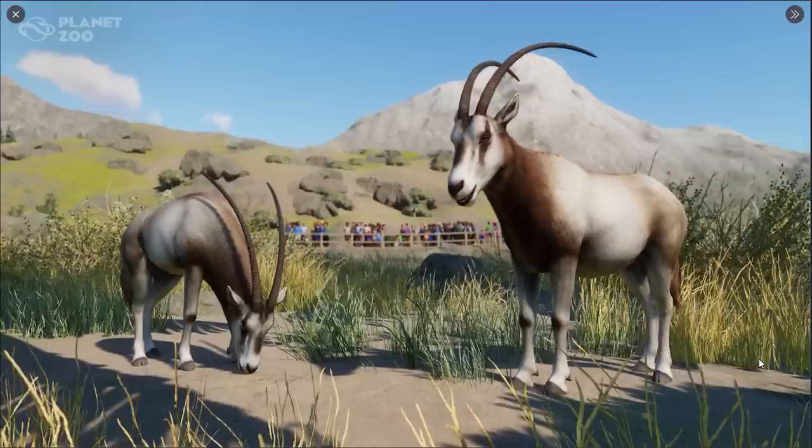They're actually extinct in the wild, but thankfully Chad in Central Africa is leading a reintroduction project that resulted in the first wild calf in over 20 years in 2017, which is absolutely amazing. I think in the first screenshot after the announcement trailer the textures looked a little off, but this looks so much better — absolutely incredible. It might just be the lighting but it does look like a slightly different fur texture. I really cannot wait to see these guys in the Conservation Pack.